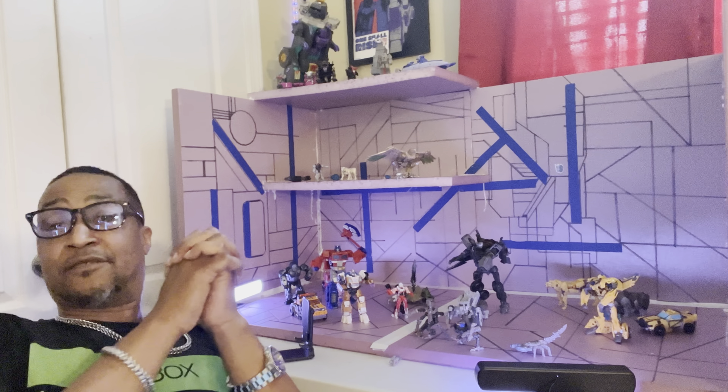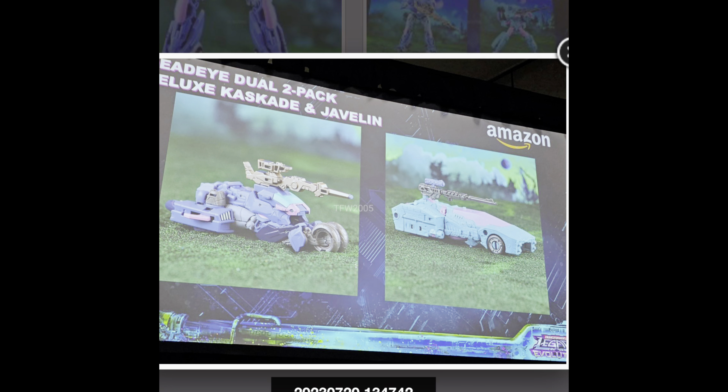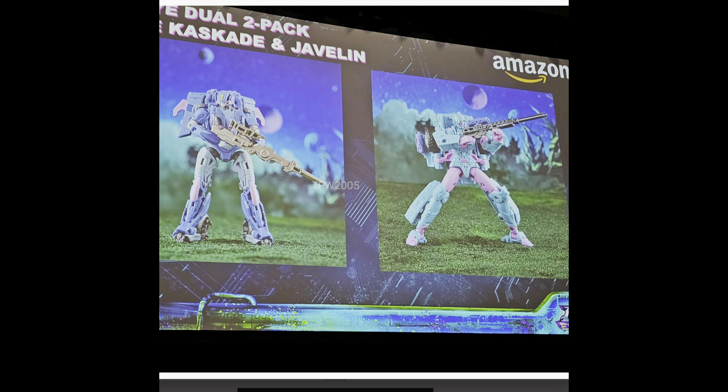The two-pack: Decepticon vs. Autobot — Cascade and Javelin. They are retools of Bumblebee Movie RC and Chromia. Looking awesome, absolutely awesome. The head sculpts are amazing, little guns, they look good. These look absolutely amazing, I've got to get them. I like the fact that she has the little circle for the eye — that's incredible.